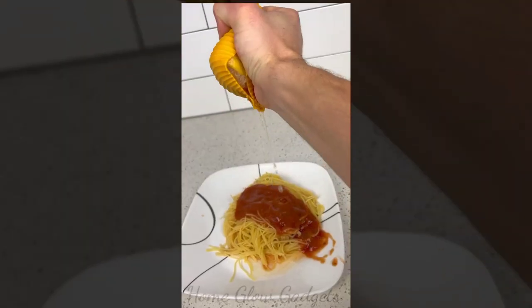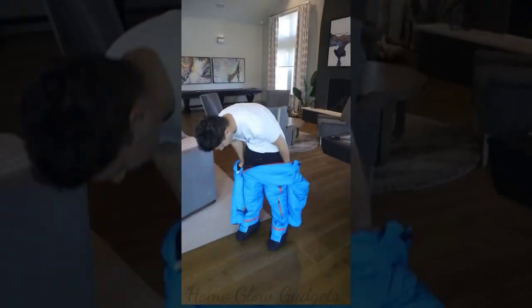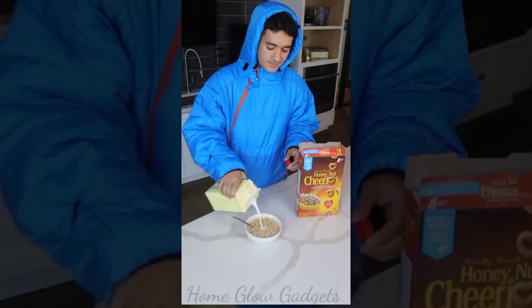This lemon squeezer takes in a lemon and lets you squeeze the maximum amount of juice without seeds or making a mess. This sleeping bag wraps around your entire body, has an insulated hood and booties so you can stay warm in your home at all times.